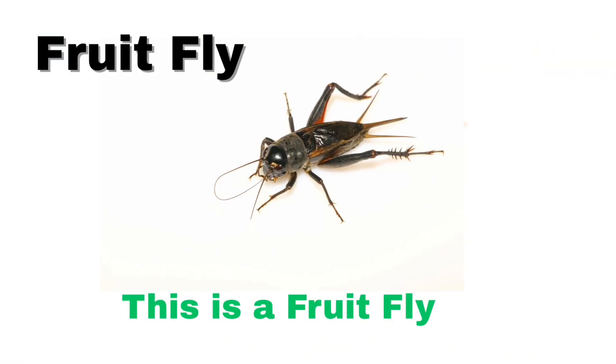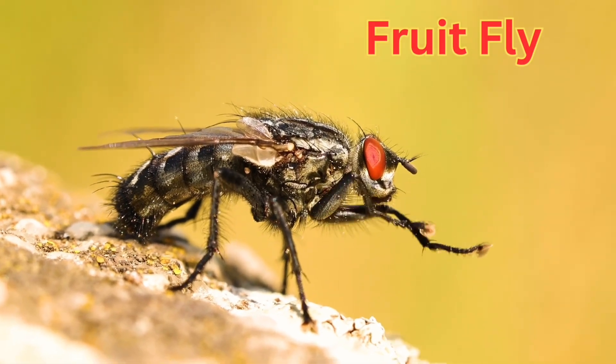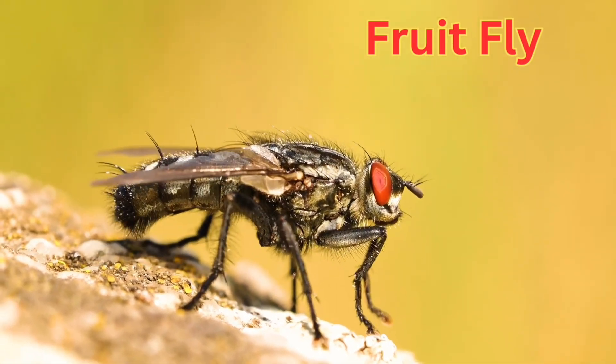This is a fruit fly. A fruit fly is a tiny flying insect that loves to hang around.